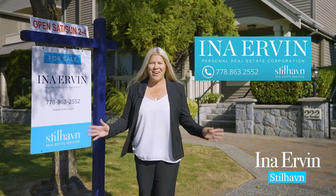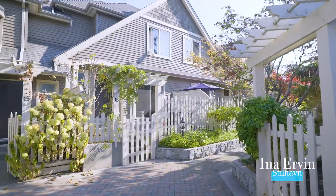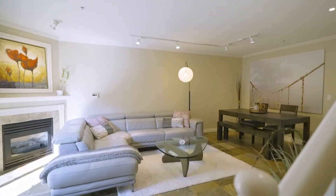Hi everyone! I found it! The perfect townhouse, Lower Lonsdale. Stunning renovations. Let's go!